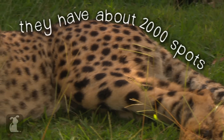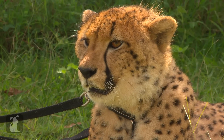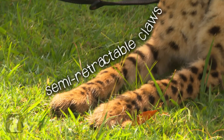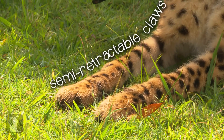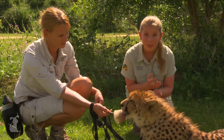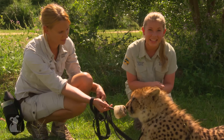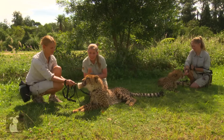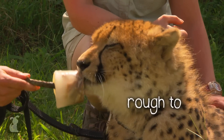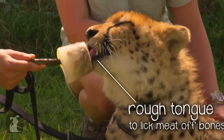They have about 2,000 spots on their coat and their claws are only semi-retractable, which means that they can't pull them all the way back. These guys are also really special because they can purr. Did you know that tigers and lions can't purr? They've got a really rough tongue, almost as rough as sandpaper, which is designed for licking meat off of bones.